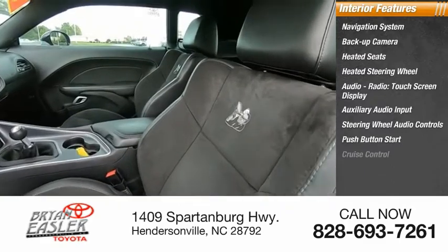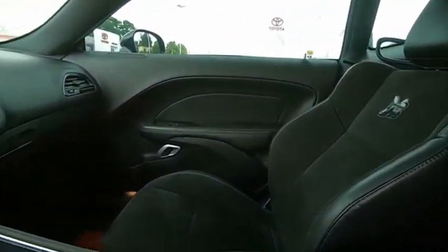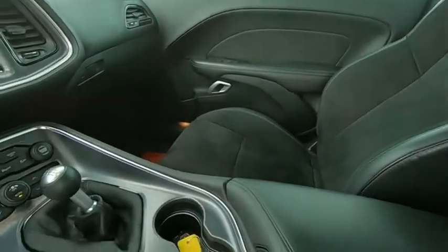Push button start, cruise control, keyless ignition. Wouldn't you look great in this vehicle? Stop in today and see for yourself.